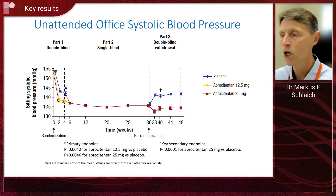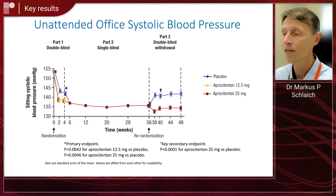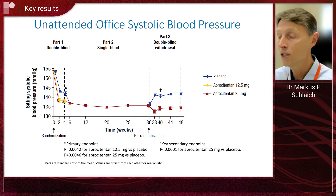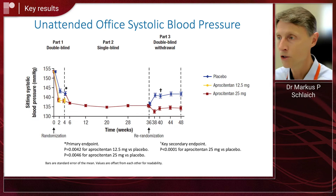As expected, once patients were re-randomized after 36 weeks to either maintain 25 milligrams of apositentin or receive placebo, there was a significant rise in the placebo group of 5.8 millimeters of mercury, highlighting again that apositentin continued to work and maintained excellent blood pressure control as opposed to placebo.